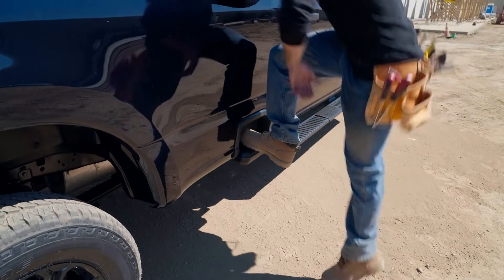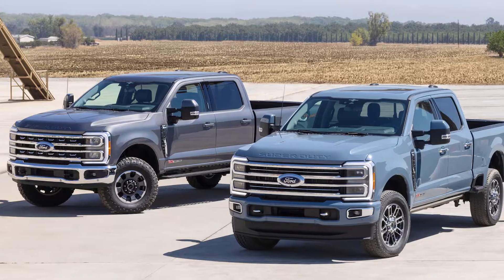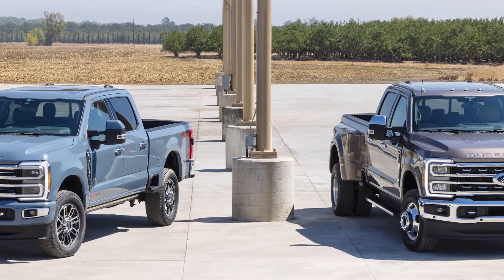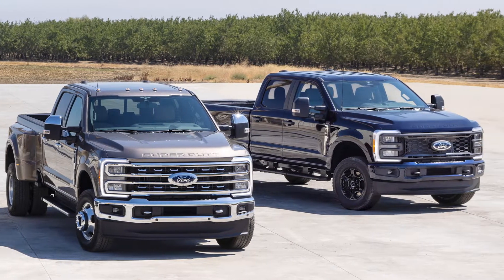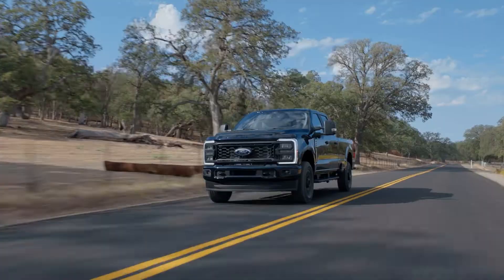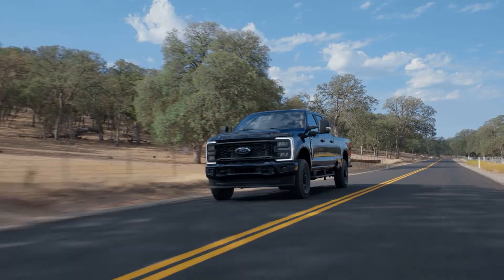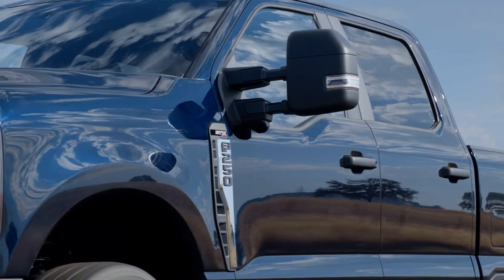The new tailgate step has been lowered to aid in bed access as well. The new STX Sport and Black Appearance Packages offer trim, wheel, and paint combinations for a bit more style. The new XL Off-Road Package, available on the F-250 and F-350 with 4x4 single wheels, adds rugged 33-inch tires, a raised air dam, water-forwarding axle vent tubes, skid plates, and an electronic locking rear differential.